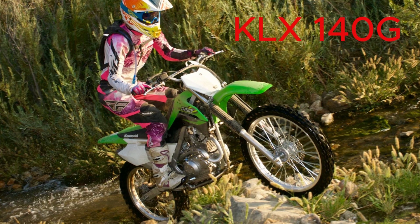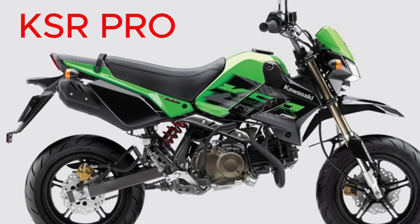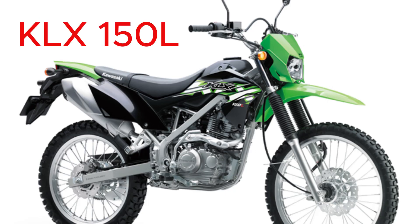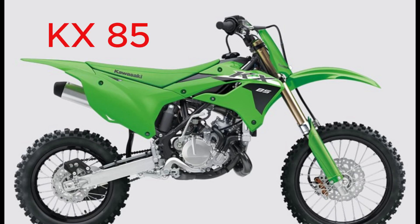Then we have the KLX140G, a trail machine, followed by the KX100, a motocross legend. Seventh is the KSR Pro, a mini bike with a big attitude. Eighth, the KLX150L, a taller version of the 150BF. Ninth, the KX85, a small but mighty motocross bike.